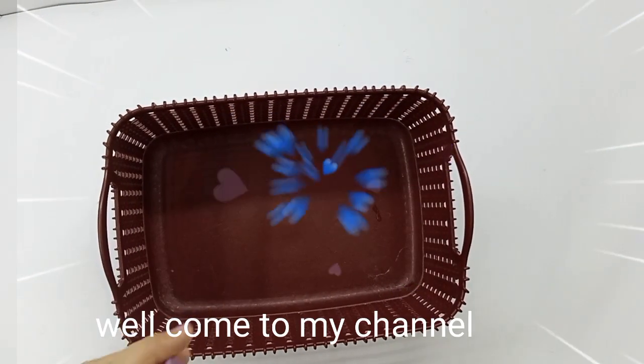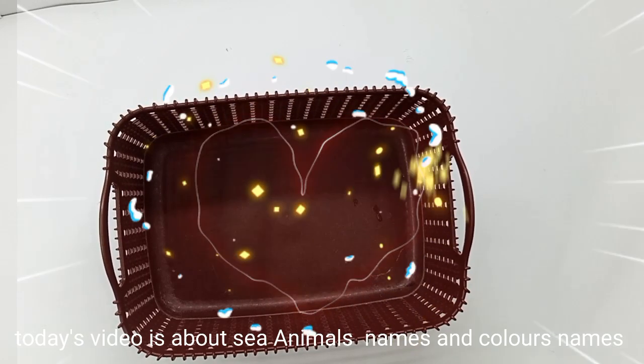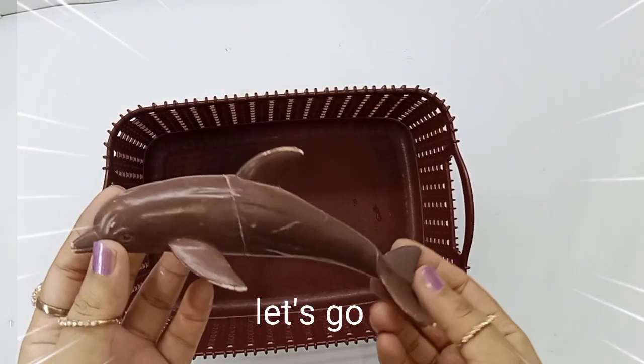Hello. Welcome to my channel. Today's video is about sea animals' names and colors' names. Let's go.